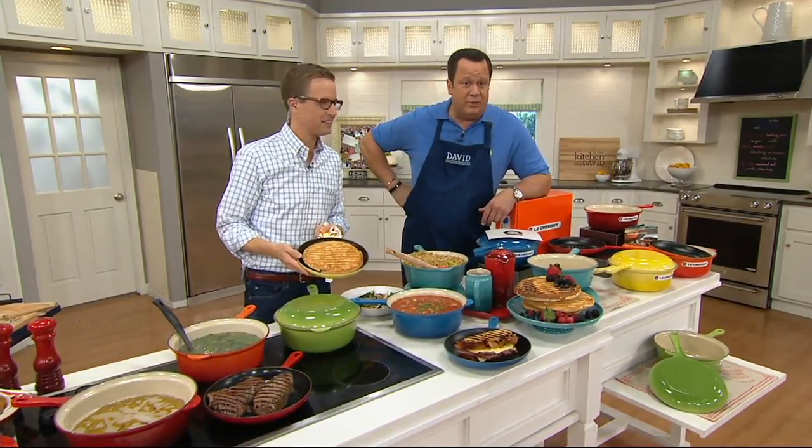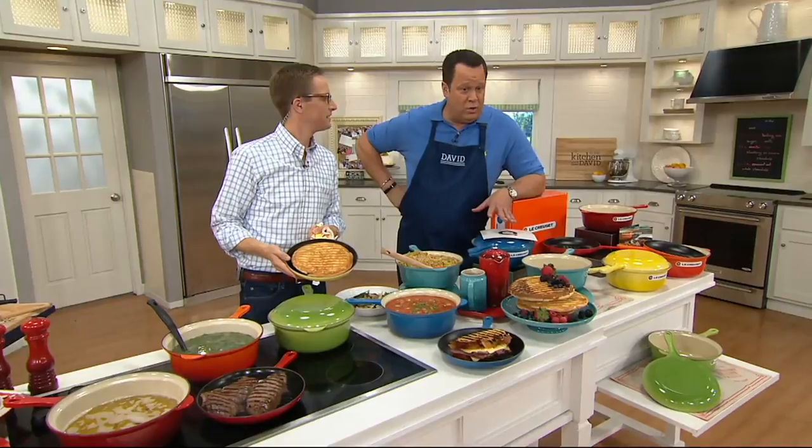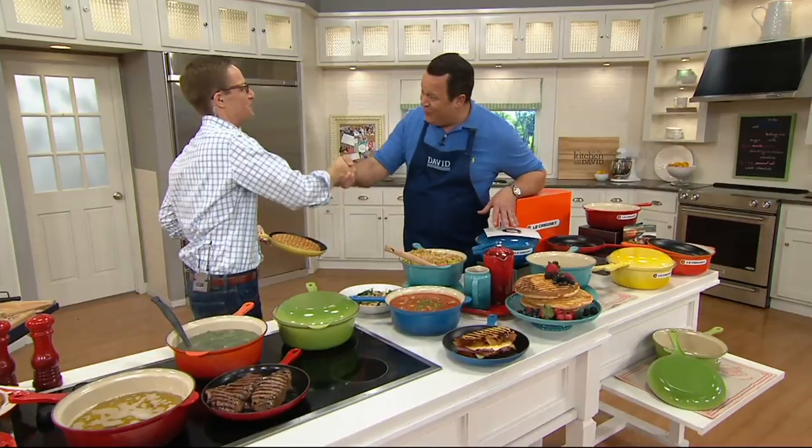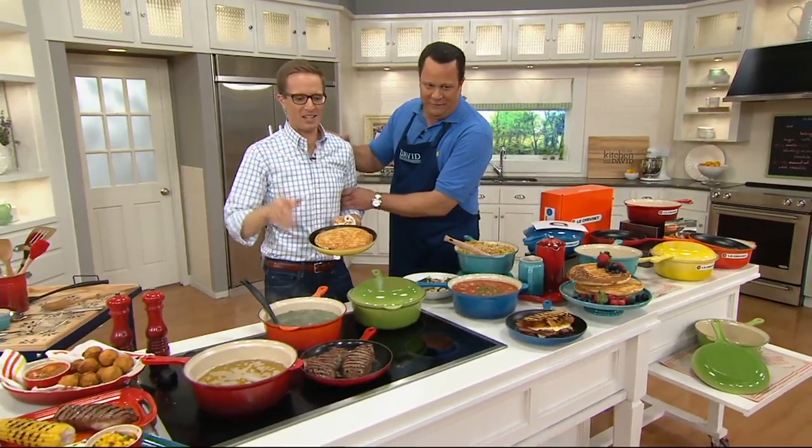This is item number K44639 and we've taken orders for 400 and climbing. Chef Nate, thanks again — Happy Anniversary to you and your wife. Happy Mother's Day to all the moms out there.